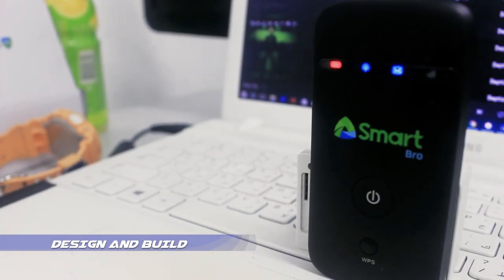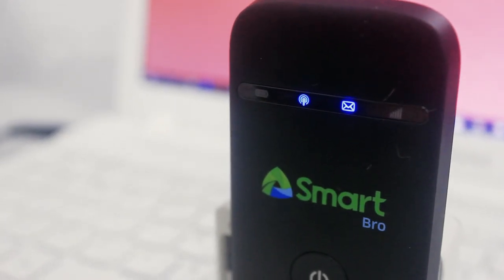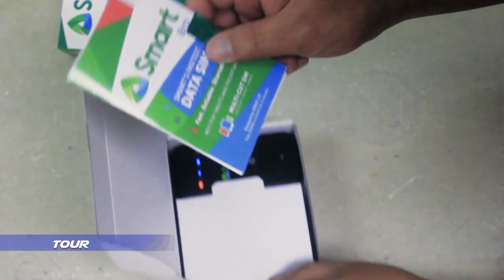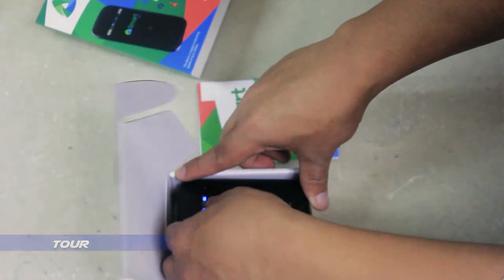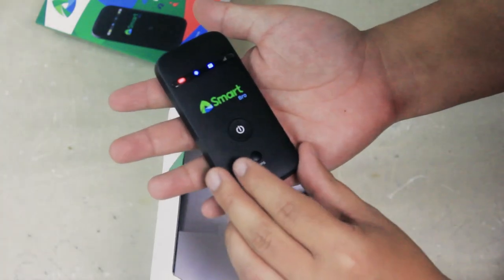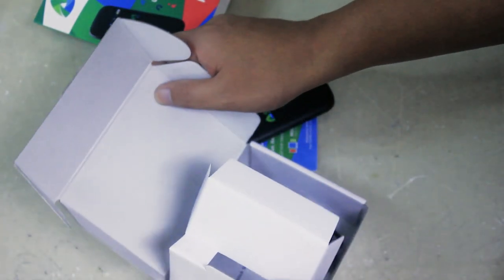For the looks, it has a plastic enclosure and the matte black with rough feel will catch fingerprints easily, but with a cloth and alcohol we can clean it, no problem. On the front, we have the 4 status LEDs, the SmartBrow logo, WPS, and power button. On the back is the battery compartment, SIM card slot, and the microSD card slot that can be used as external storage.